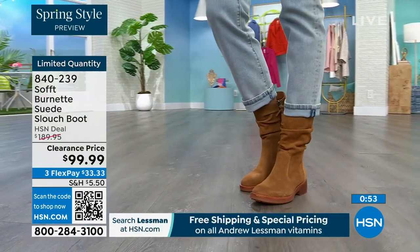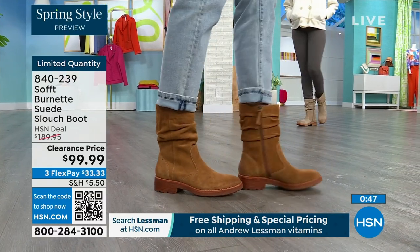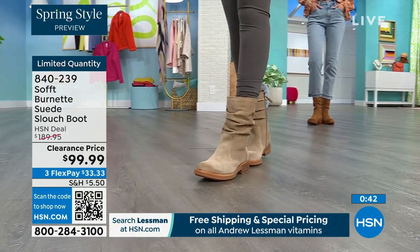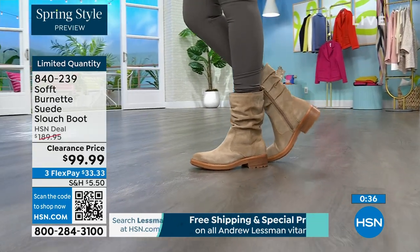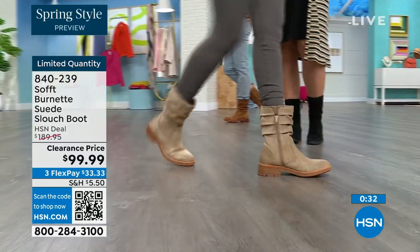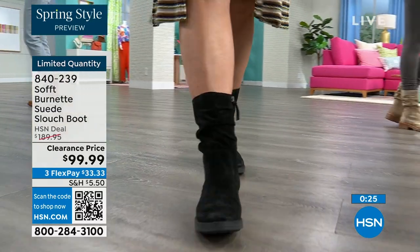It's not going to gape. It's going to look perfect and kept even though it has that slouchy cool-girl feel to it. You still look polished. And comfortable — you've got that great grip on the bottom. Flex pay is $33 on these, so use that flex pay — it just makes it easy. Shop on hsn.com or use the QR code.